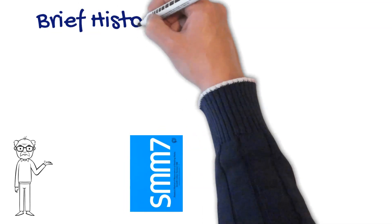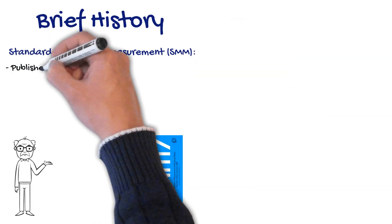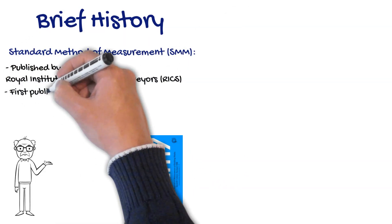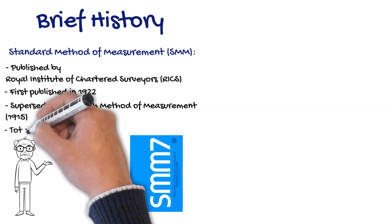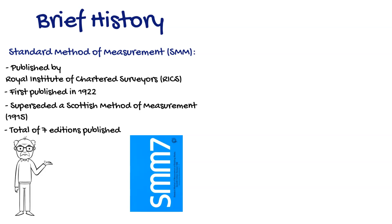The Standard Method of Measurement, SMM, was published by the Royal Institute of Chartered Surveyors, RICS for short. It was first published in 1922, superseding a Scottish Standard Method of Measurement which was published in 1915. SMM went on to have seven editions published, finishing with SMM7 and its latest revision in 1998.